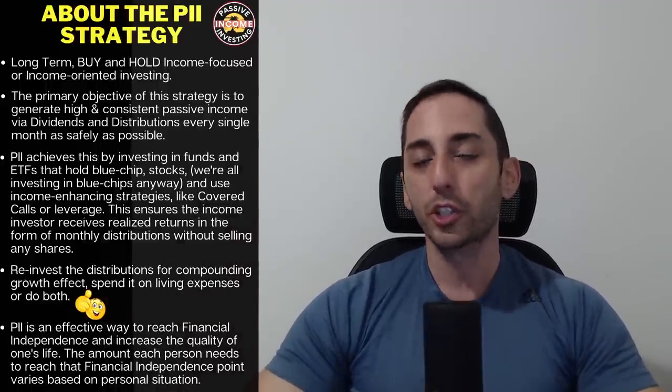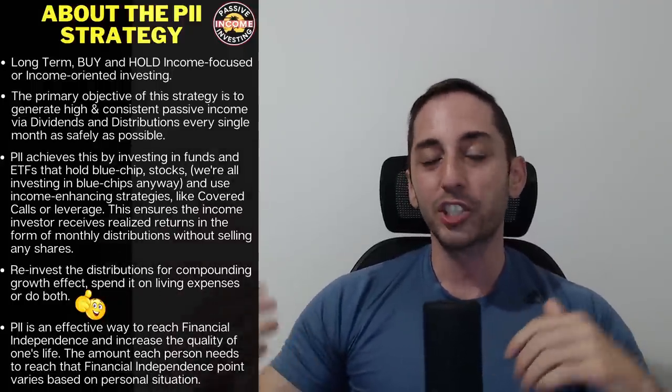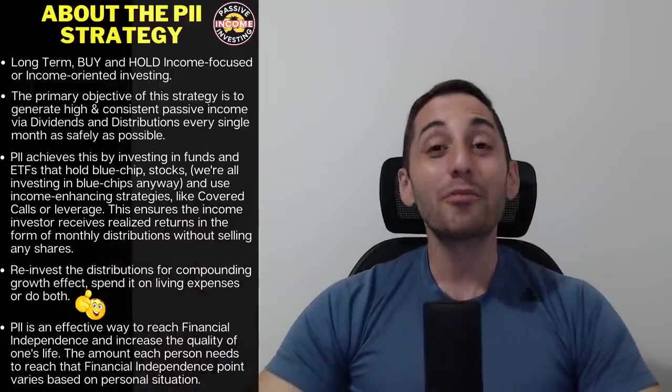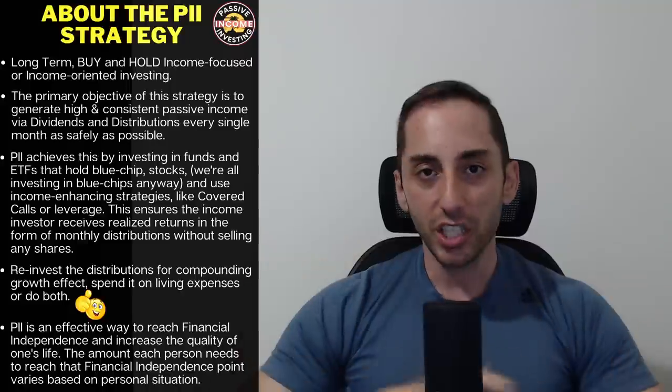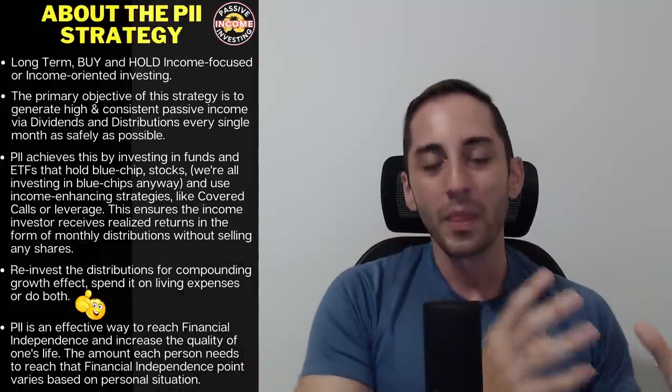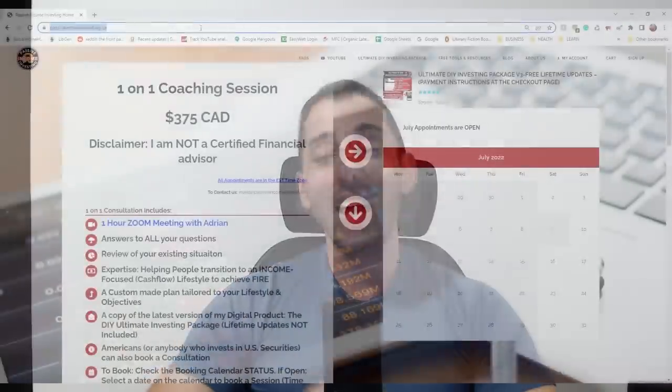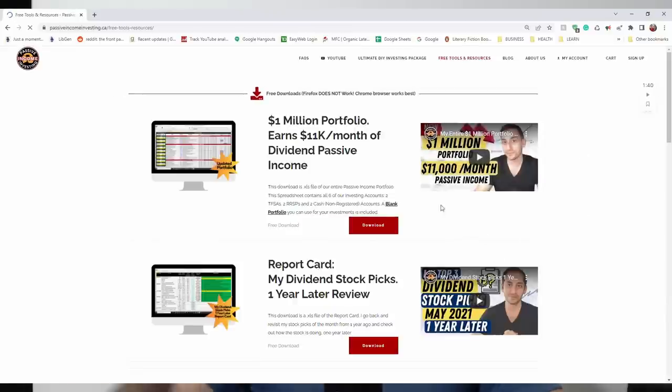In this video, I'll first show you a quick bird's eye view of my six accounts so you can see their value — basically to prove that the figures in my title and thumbnail are 100% legit. After that, I'll show the portfolio broken down in spreadsheets, separated into my main portfolio (cash account and two TFSAs — mine and my wife's) and my retirement accounts (my RRSP, my wife's RRSP, and my small Lira account). You can download my portfolio spreadsheet for free at PassiveIncomeInvesting.ca under free tools and resources.